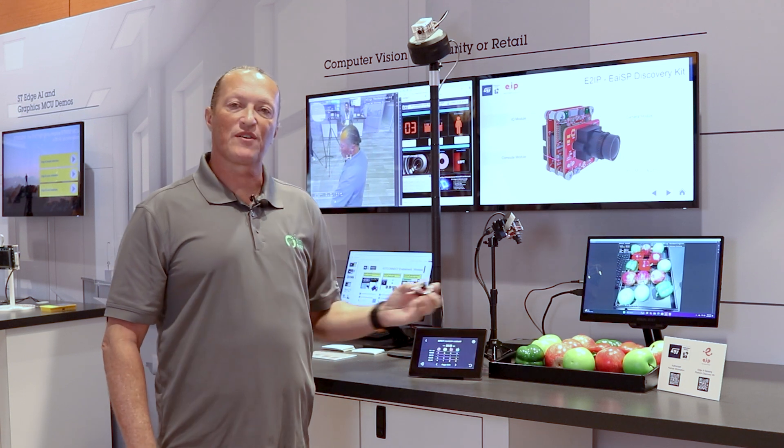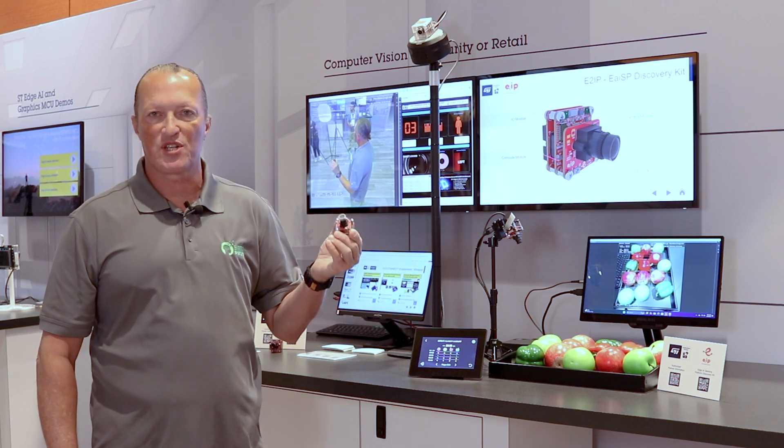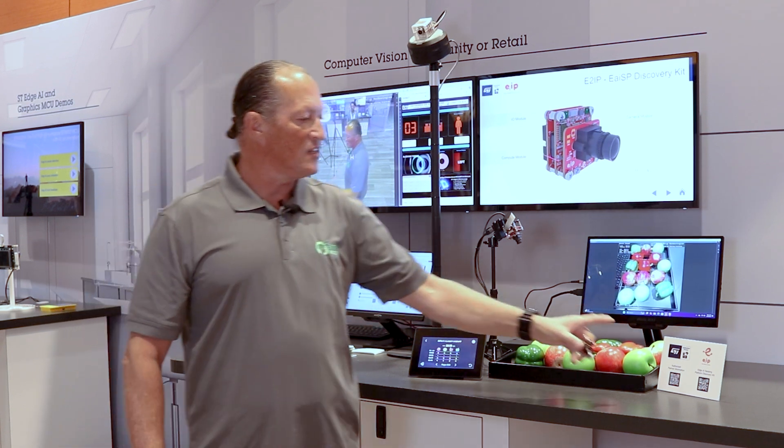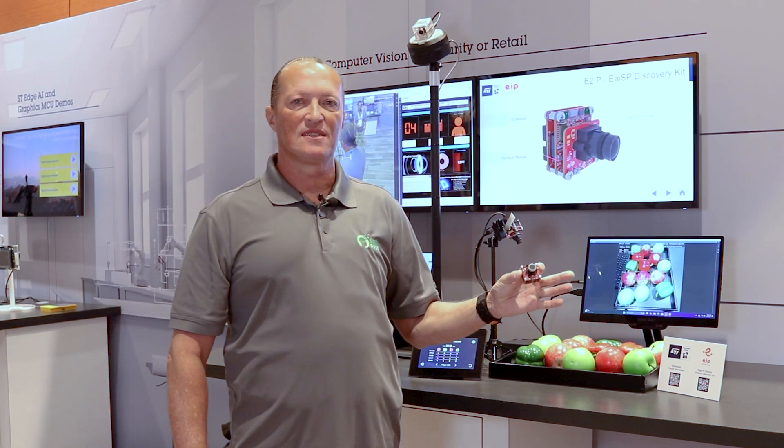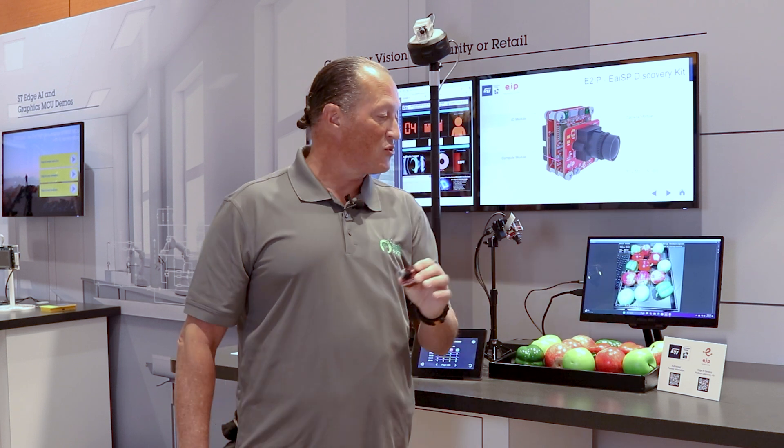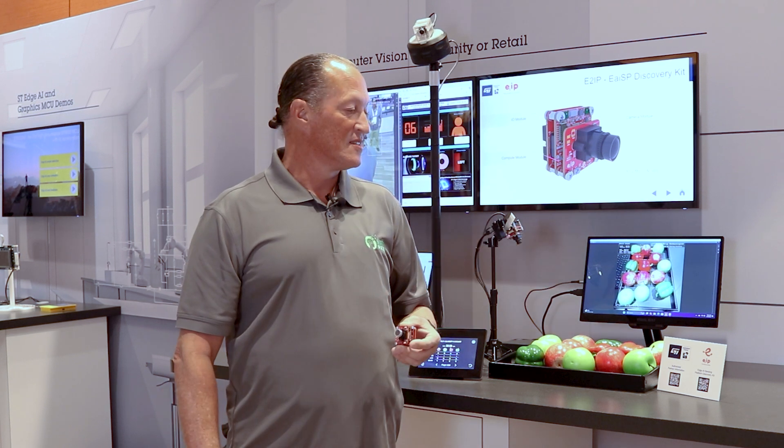This small reference design is currently available for purchase. We've teamed up with E2IP Technologies, which is our manufacturing partner, and you can visit their website to purchase the unit now. We just can't wait to see what you're going to do with it. Thank you for your time.